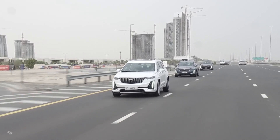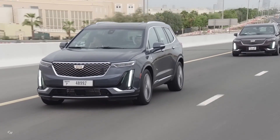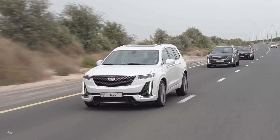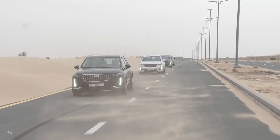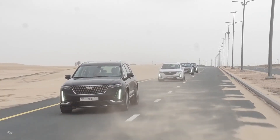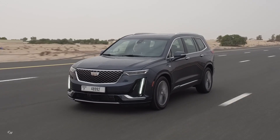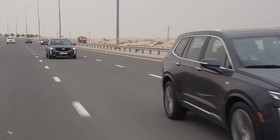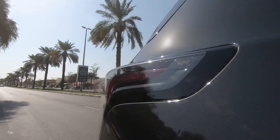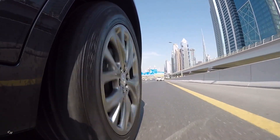The XT6 is the first Cadillac to feature the available next-generation Sirius XM with 360L, offering exclusive content including commercial-free music, interviews, shows, and performances. The system learns customer preferences and shares recommendations based on listening habits, delivering both a satellite and streaming experience with more channels than ever before, plus on-demand programming choices. The 2020 Cadillac XT6 is available now, with a starting price of $53,690.